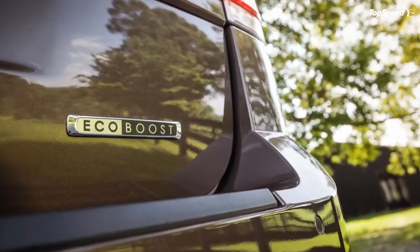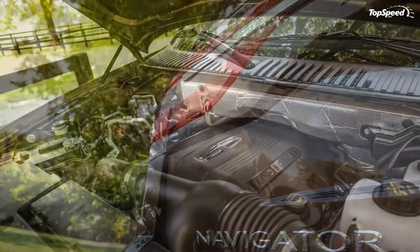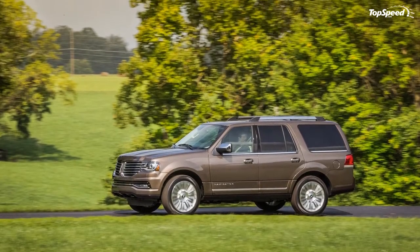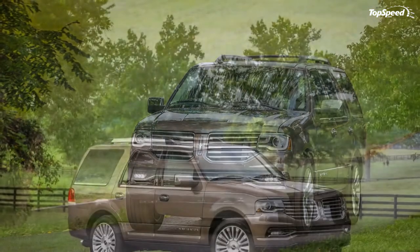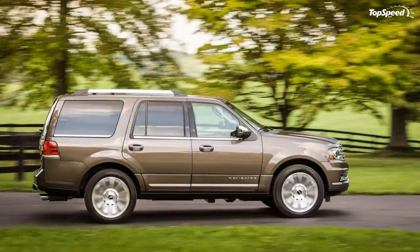Mercedes GL Class: Mercedes' biggest luxury SUV is less iconic but much more comfortable and domesticated than the boxy G-Class it was originally intended to replace and has never managed to outshine. The GL Class is still an impressive range of vehicles, with more powertrain choices than the Navigator's one-engine lineup and a smooth-shifting seven-speed automatic transmission.